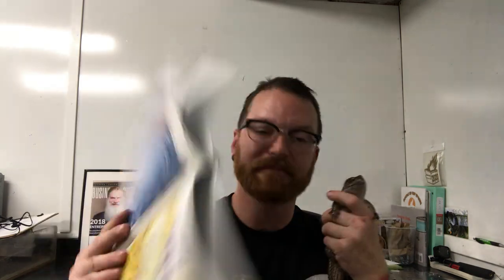M is for millipede: Though millipedes have many legs, they're really rather slow — they'd rather curl up tight and hide than hurry up and go. N is for Nile monitor: The Nile monitor looks like a modern dinosaur. His fork-like tongue helps find food for this hungry carnivore. O is for Oranda: Oranda wears a fancy hat so beautiful and chic. Exotic veils for fins and tails make this goldfish unique.